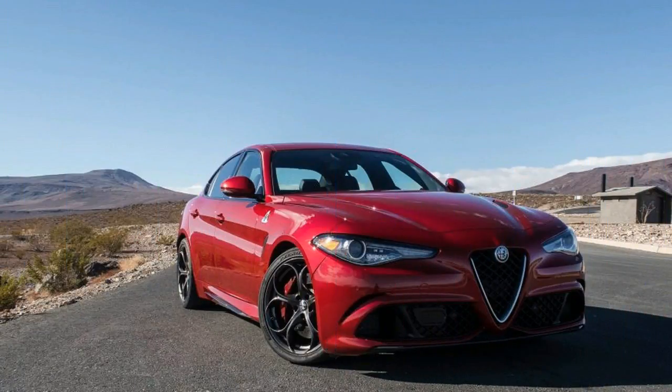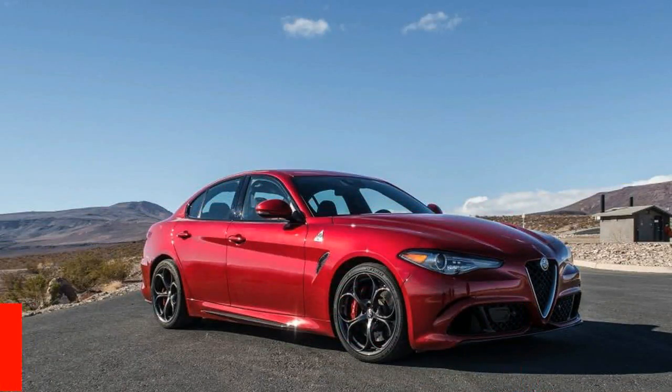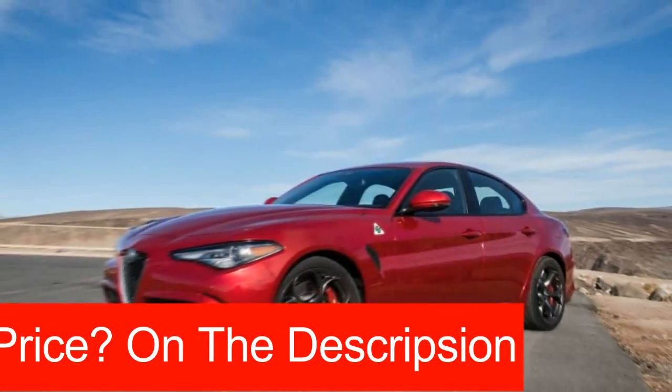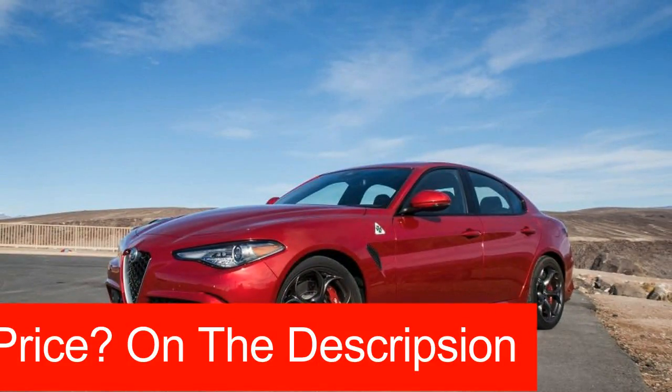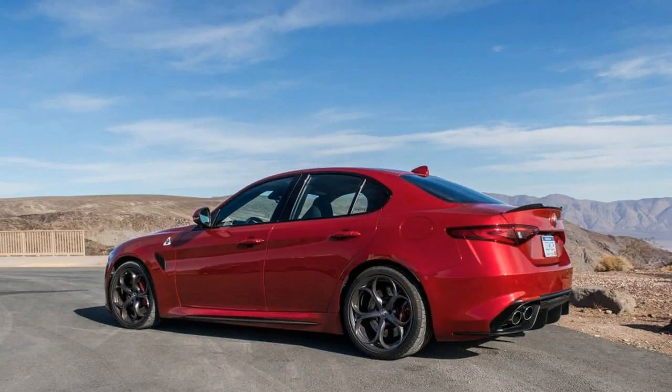The sex appeal expected of an expensive, high-performance Italian car drips from the Giulia's every curve. The Quadrifoglio upgrade piles on the pheromones with a snarling front bumper, a massive diffuser straddled by Ferrari-like exhaust tips, and a painted carbon-fiber hood and roof.